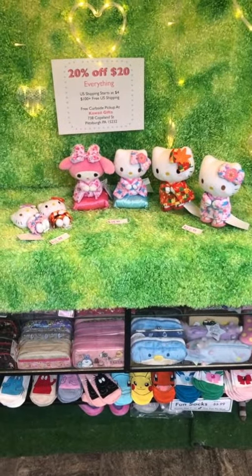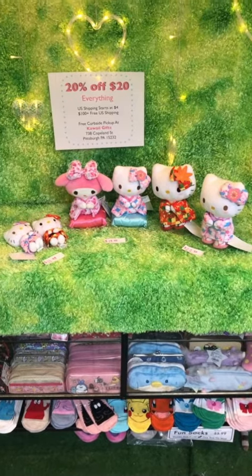Hi everybody, this is V from Kawaii Gifts, and today in our first IGTV video we're gonna go over the Sakura Hello Kitty series. Let's take a look — this is the whole series from afar.